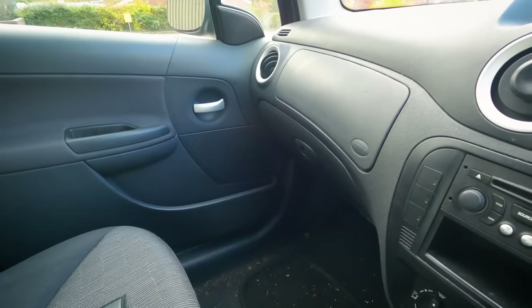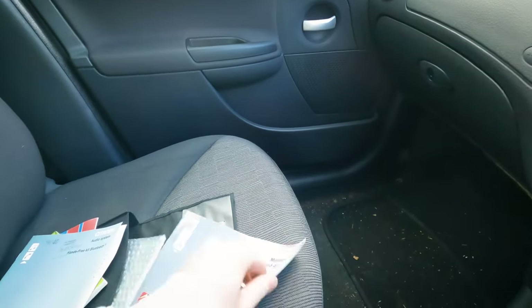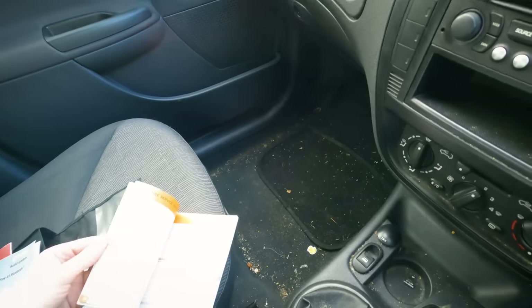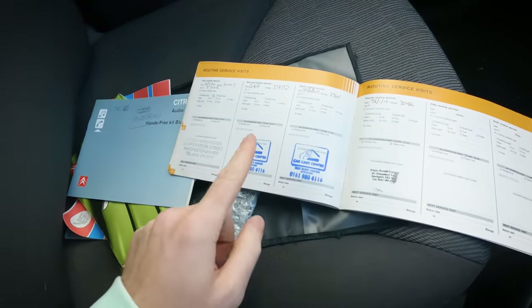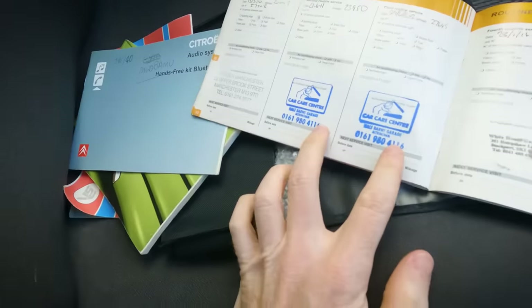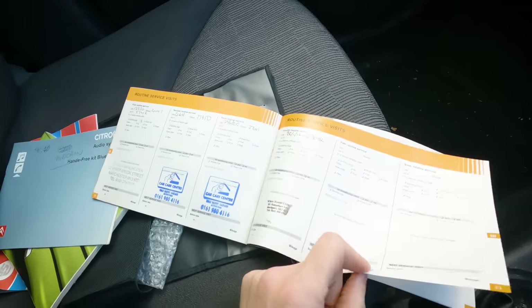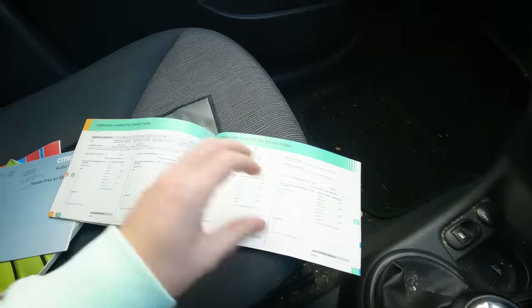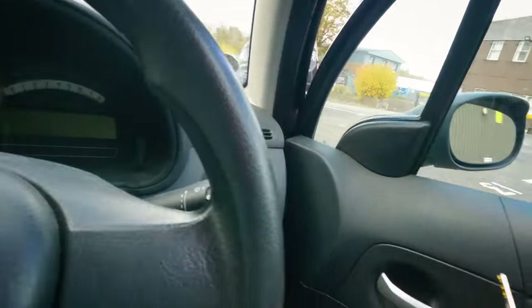I've just seen the logbook — the first owner lived not far from that garage. Next service is due June 2012. Looking at this car, exterior and interior, my guess is three service stamps. Close but no cigar — there are four: one at Citroën, two at Hale Barnes Garage, and one at White House Garage, Hempshaw Lane, Stockport, in 2014. So it's not been pampered — it's gone nine years without a service.